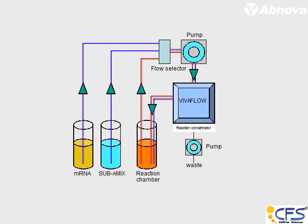This is how the machine works. You have messenger RNA and subamix, which are replenished on a constant, programmed interval. The machine removes byproducts, and the messenger RNA and subamix are replenished either every 15 minutes or every 30 minutes.